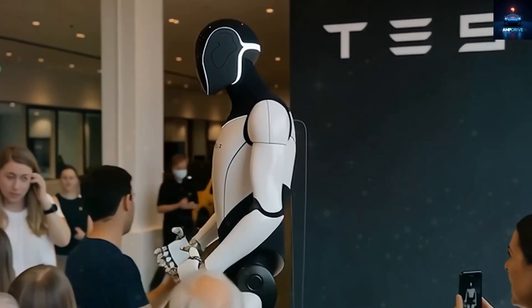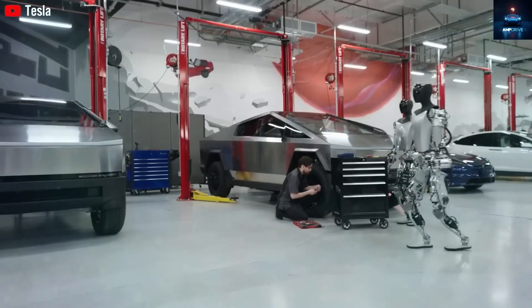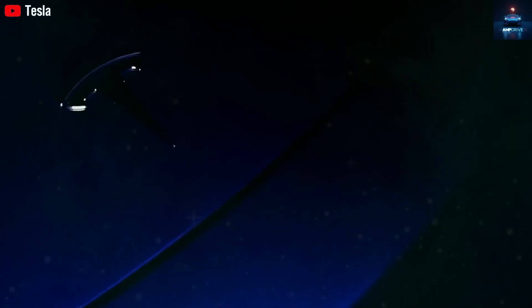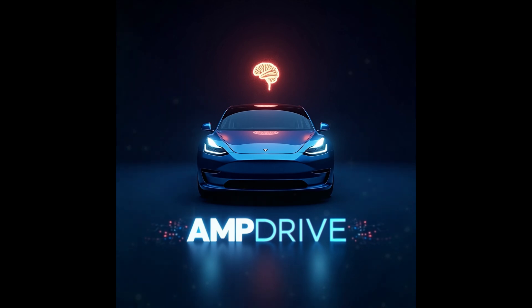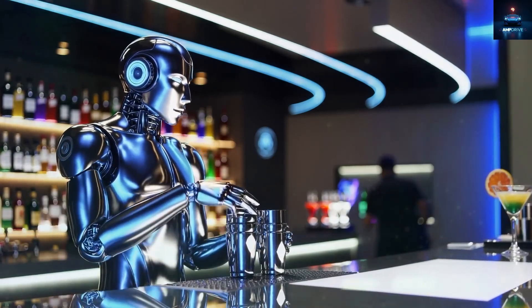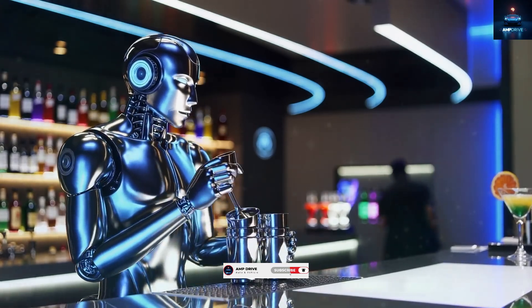Before we dive into everything, a big thank you to our wonderful community for helping us reach 1,000 subscribers. We are just getting started. If you are new here, welcome to Amp Drive, your go-to space for everything about Tesla robots, electric vehicles, and the future of automation. Make sure to hit that subscribe button and turn on notifications so you don't miss what comes next.